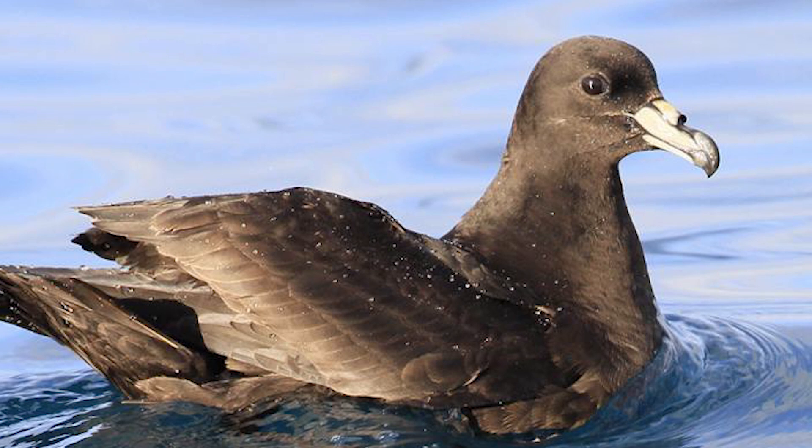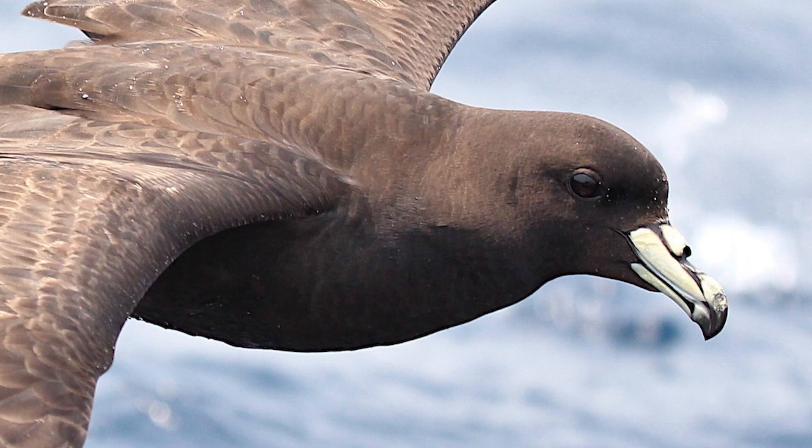Black Petrels are seen often in the pelagic waters and shelf break edges around northern New Zealand, especially the Hauraki Gulf. Birds are medium-sized and uniformly black, with them also having black legs and feet, alongside yellowish bills with a grey to black tip.